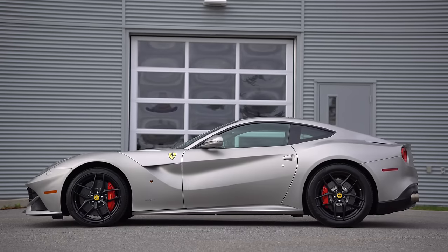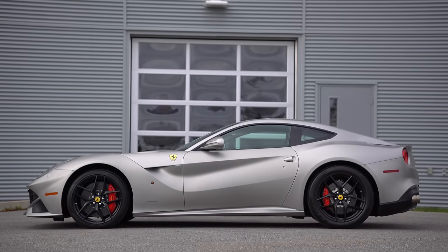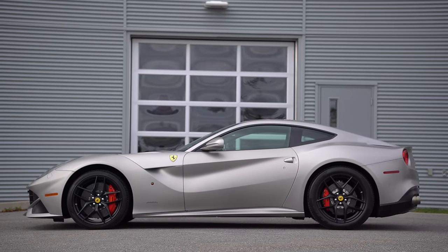Is it weird that the first Ferrari we're reviewing has the engine at the front and it's not in red? Yes, kind of. However, it was the most powerful Ferrari ever built at the time, so that's pretty damn cool.